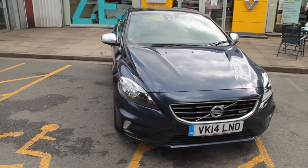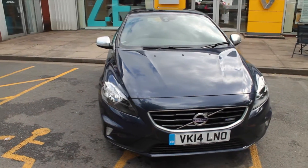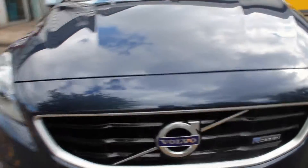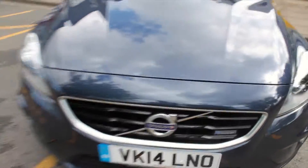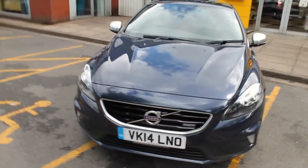As you can see the vehicle is finished in metallic dark blue with the contrasting Volvo and R Design badging on the front grille. This just makes the specification of the vehicle stand out, demonstrating that it is the R Design spec.